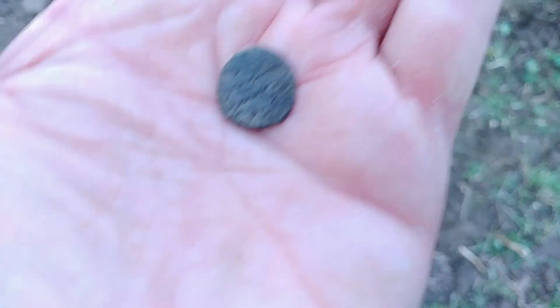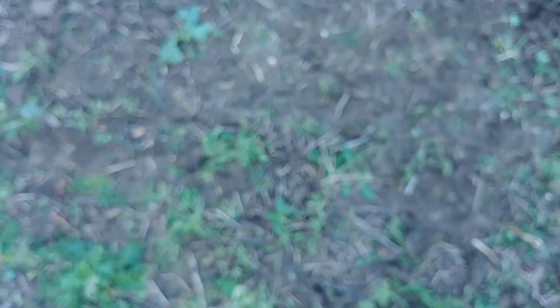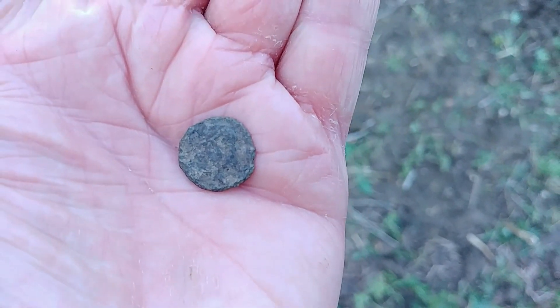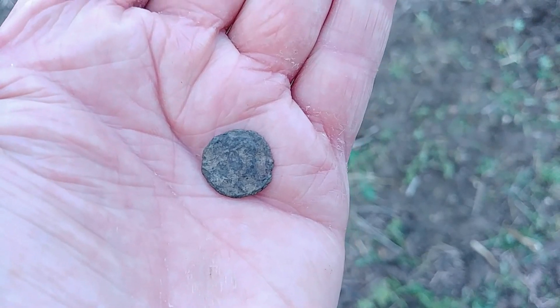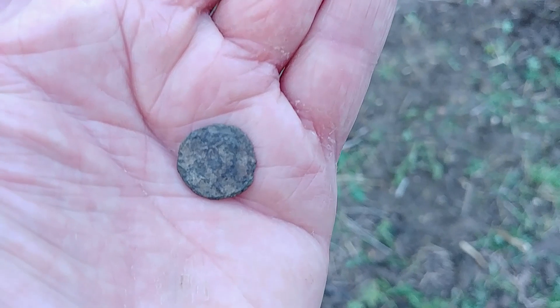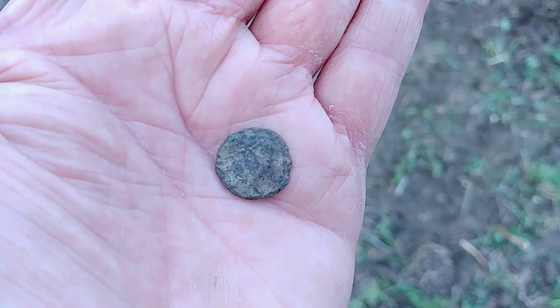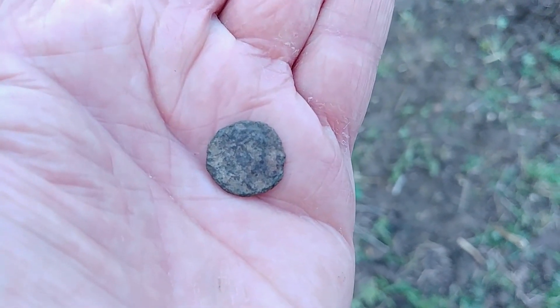Not a lot on that side, but oh there it is - I think it's the two figures standing. It's amazing, I go absolutely forever without finding anything on this field, and then last week a gold coin and this week a Roman - it's coming to life, this field! I need to go home and clean this even more for you because it's not coming out very well out here, but it is a little Roman coin. Wow.